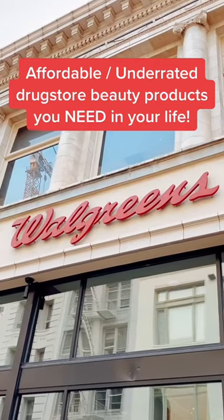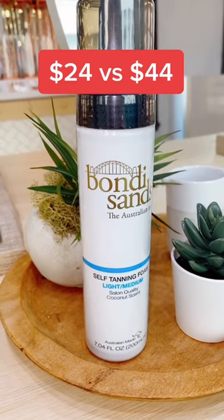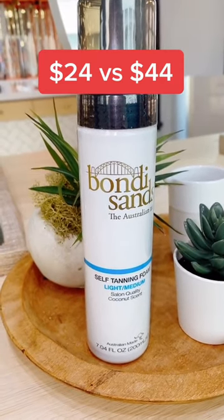Underrated drugstore beauty products you need in your life. This is for the influencers that stay looking like crusty Oompa Loompas. The Bondi Sands Self-Tanner gives you a natural tan similar to the one from St. Tropez.